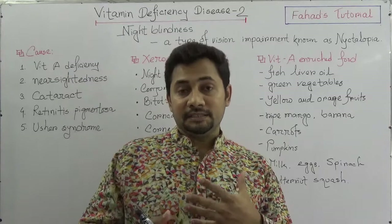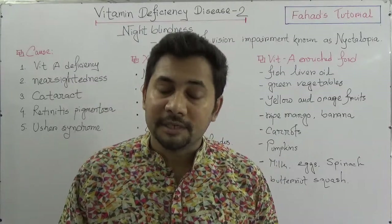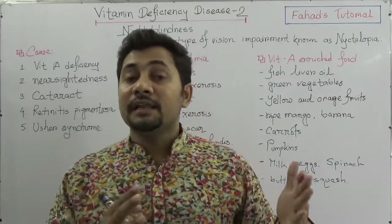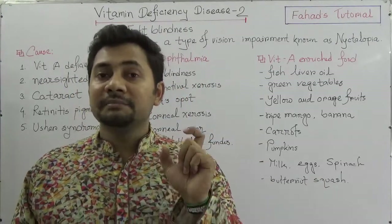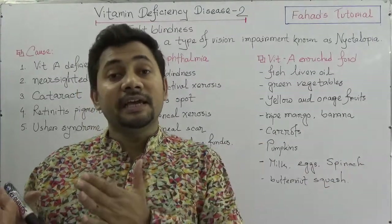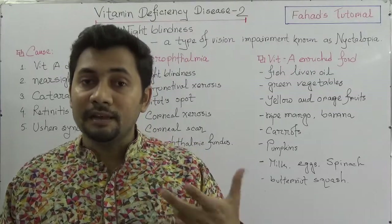When a person develops the disease due to vitamin A deficiency, it is known as xerophthalmia. We should not mix up the terms xerophthalmia and night blindness or nyctalopia. Night blindness is an outcome of a disease due to vitamin A deficiency, and that disease is known as xerophthalmia.